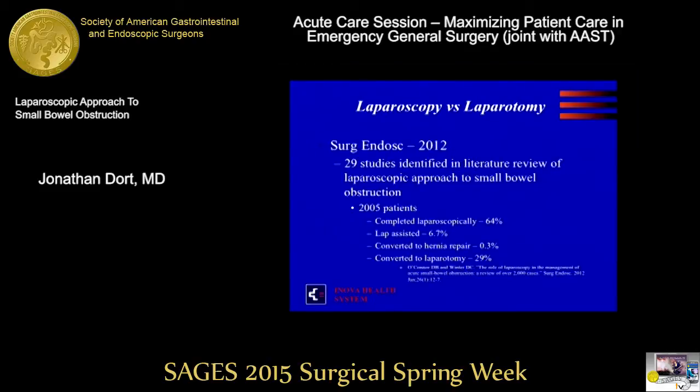A Surgical Endoscopy report in 2012 reviewed 29 studies on laparoscopic approach to small bowel obstruction, covering 2,005 patients. Of those, two-thirds were completed laparoscopically, a handful were lap-assisted, a smaller amount were converted for standard hernia repair, and a third were converted to laparotomy. So about two-thirds finished laparoscopically and a third converted to laparotomy.